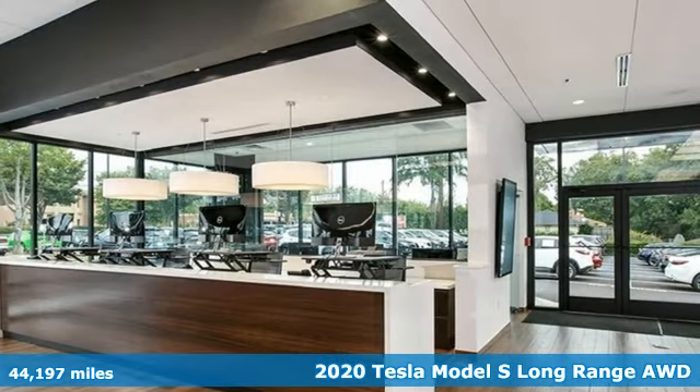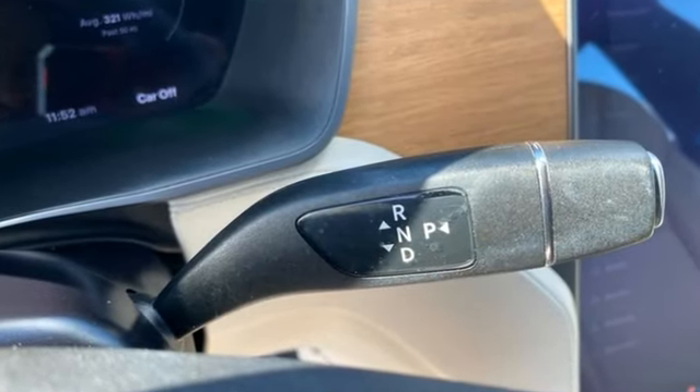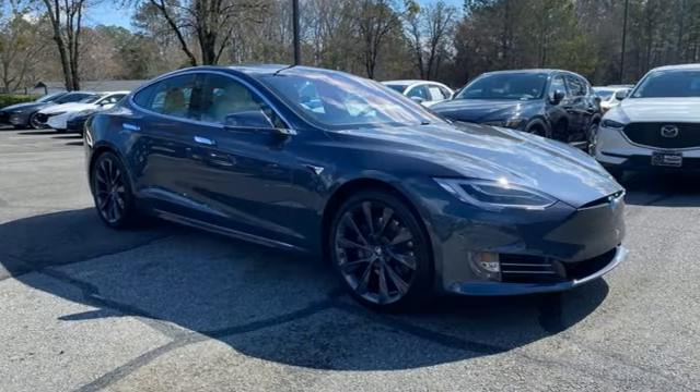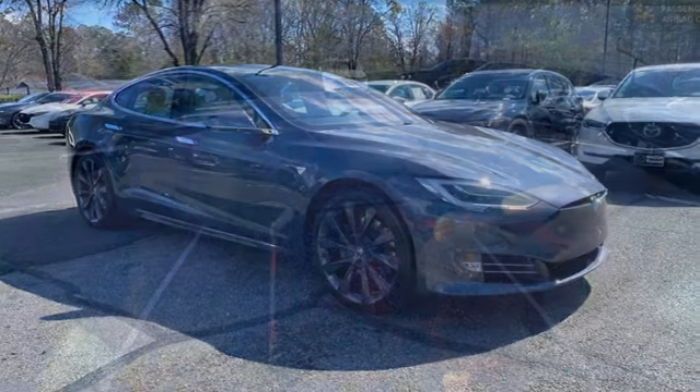It comes with all the amenities you need: integrated navigation system with voice activation, heated bucket seats, Wi-Fi hotspot, and first and second row fixed sunroof.